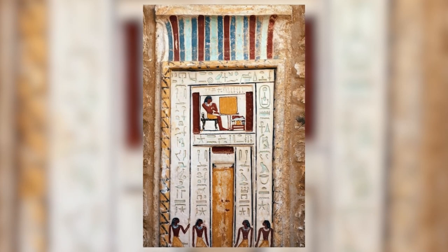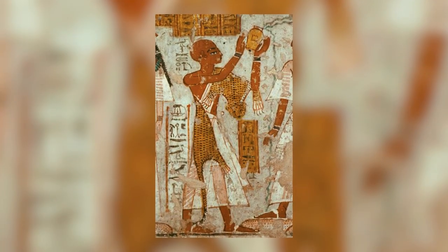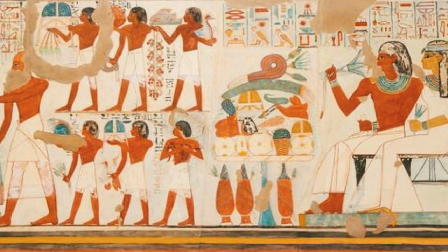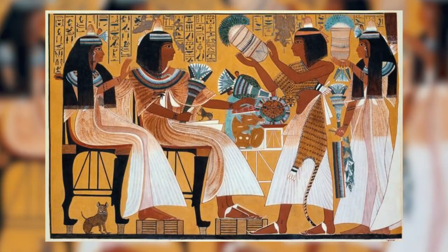The serdab is a hidden and sealed chamber. It contained anything that could comfort the deceased in the afterlife, such as beer, food, and clothes. The walls were often decorated with scenes showing daily activities the deceased person was expected to perform. These activities mainly had to do with their journey into the afterlife.